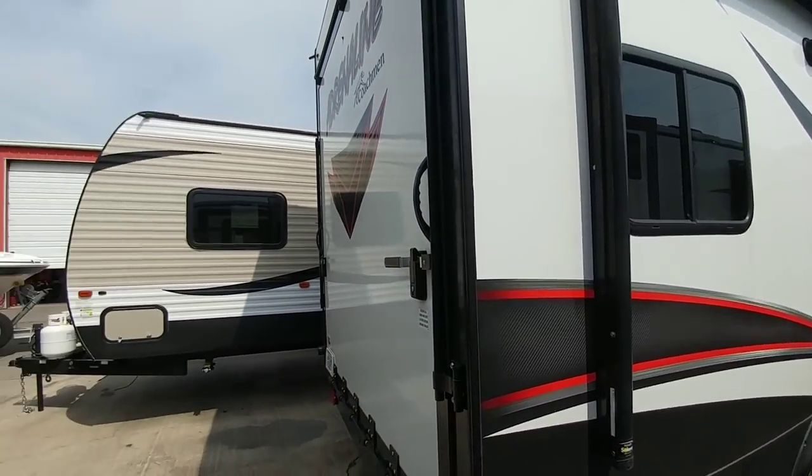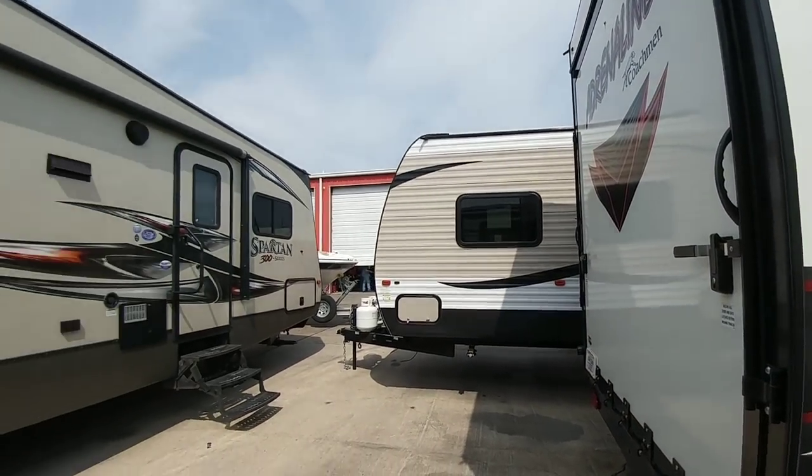So yeah guys, just wanted to show you these two units. I hope you enjoyed them. If you did, please take a moment to subscribe to my channel, give me a thumbs up, and we'll talk to you again soon.